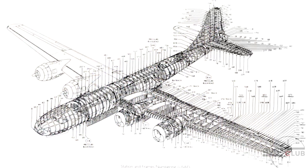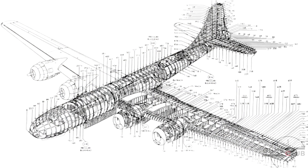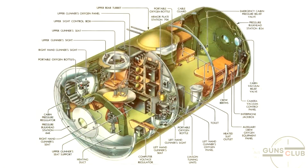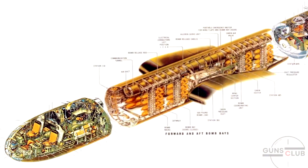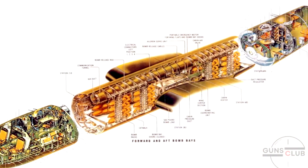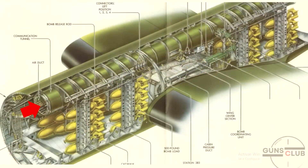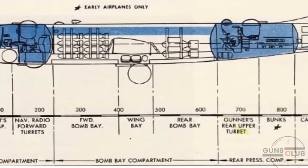In total, there are four common areas where the crew members could move around. But if you were observant, you would have noticed that the pilot's cockpit and the gunner's compartment are separated by the bomb bay and are not connected. How did the crew members get from one compartment to another? They did that through the communication tunnel, which connected both compartments as if it were a hallway. Due to the large size of the weapons bay, the only way to connect these cabins was with this tube.